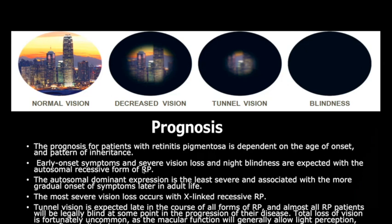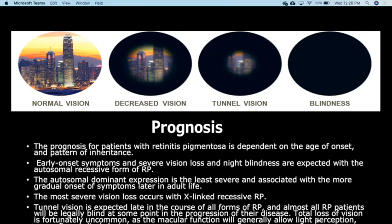The prognosis for patients with retinitis pigmentosa is dependent on age of onset and pattern of inheritance. Early onset symptoms with severe vision loss and night blindness are expected with the autosomal recessive form of RP. The autosomal dominant expression is the least severe and associated with a more gradual onset of symptoms later in life. The most severe vision loss occurs with X-linked recessive RP. Tunnel vision is expected late in the course of all forms of RP.